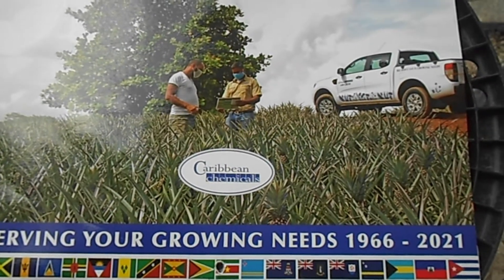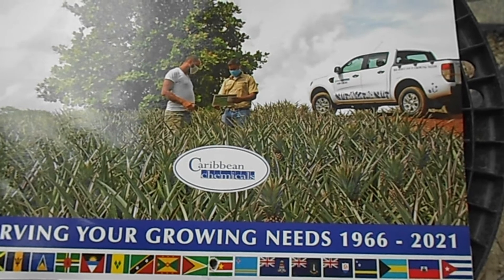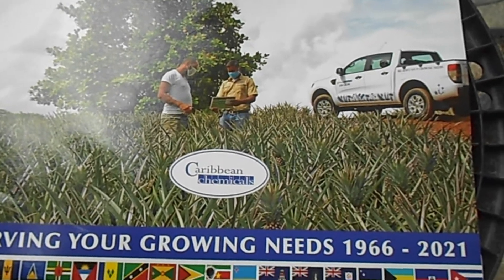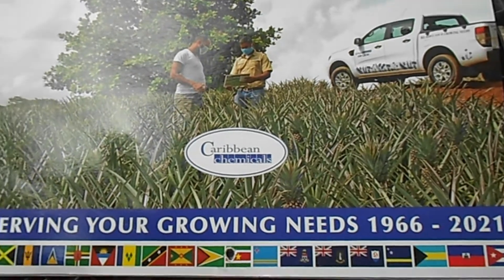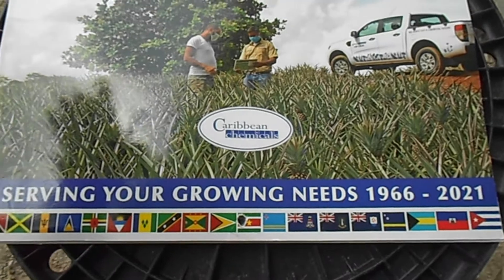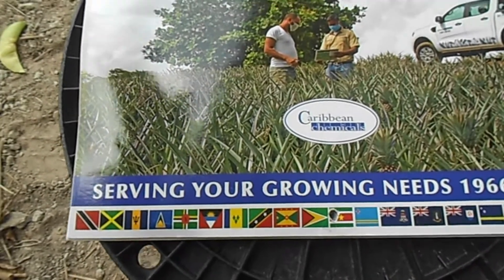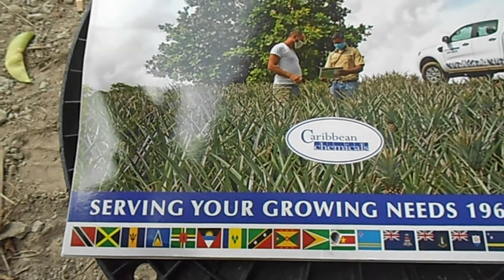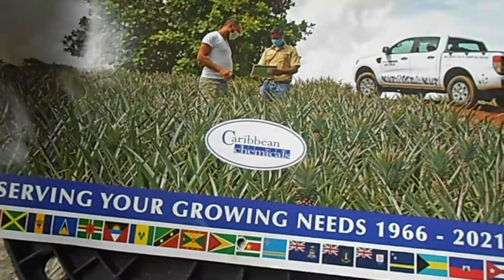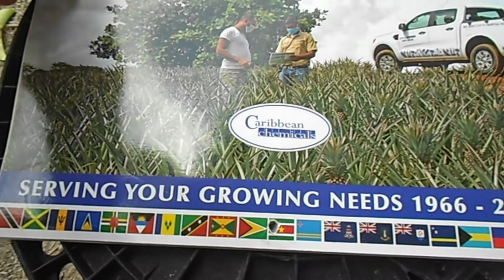Welcome back everyone. I know it's been a while — some of you may have missed me and some haven't, but I'm here, still haven't gone anywhere. Today's video I'll be showing you one of the greatest assets that anybody involved in agriculture, farming, or planting can have. And believe it or not, it's a calendar. This is not a sponsored video.